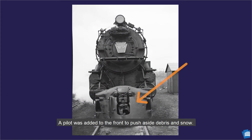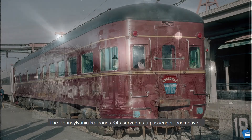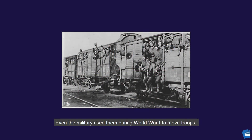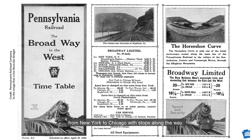A pilot was added to the front to push aside debris and snow. Electrical headlights helped with nighttime trips, safety, and crew visibility. The Pennsylvania Railroad's K-4S served as a passenger locomotive. Even the military used them during World War I to move troops. The most famous passenger line was the Pennsylvania Railroad's Broadway Limited, running from New York to Chicago with stops along the way.